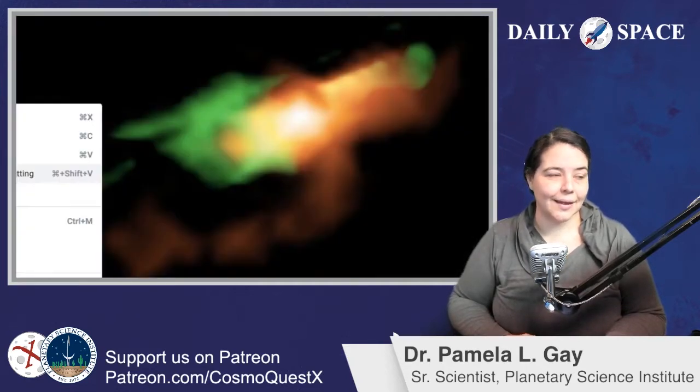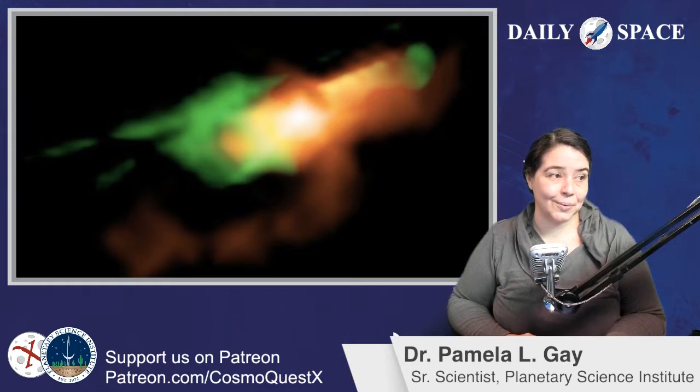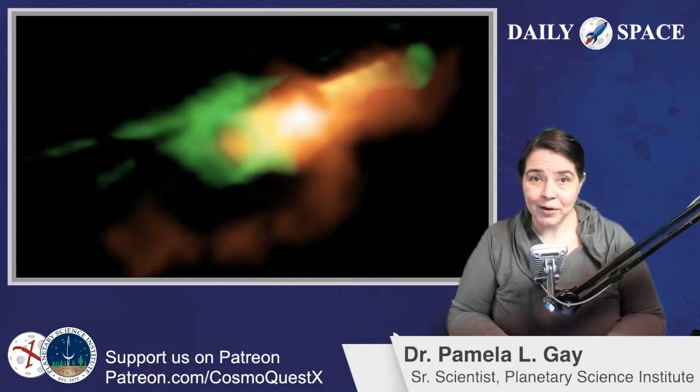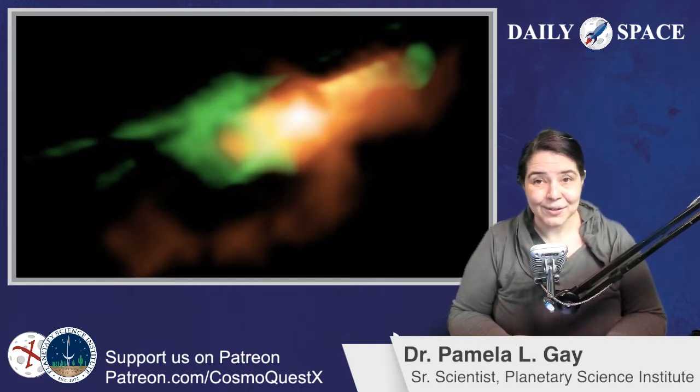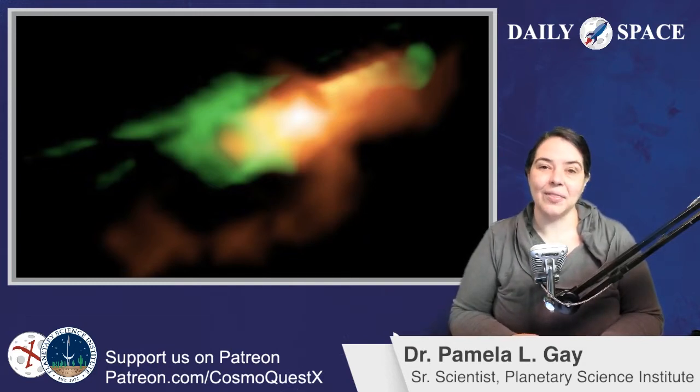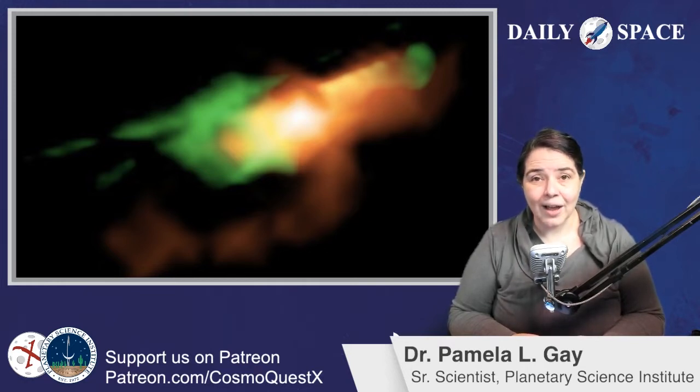Moving on to the next story. In our second story of the day, we have a pretty picture from the Atacama Large Millimeter Array that introduces us to the active galaxy MG J0414+0534. This pretty picture is one in which astronomers have caught a supermassive galaxy in the distant universe just starting to turn on and form jets.